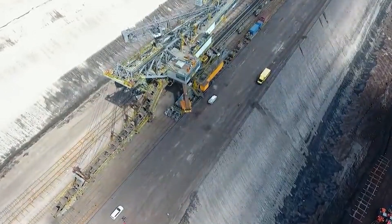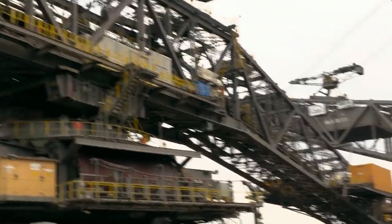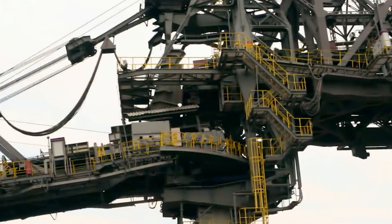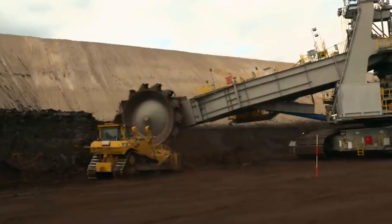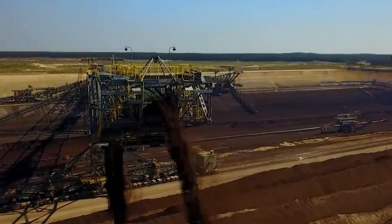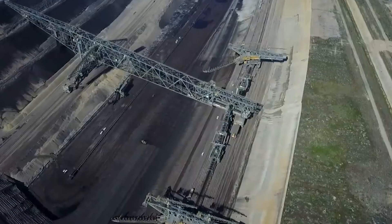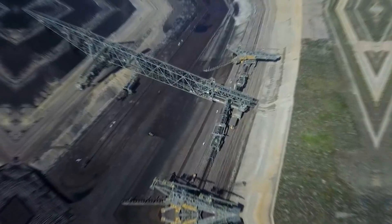Standing as proof of human ingenuity, the overburden conveyor bridge F-60 is a colossal piece of engineering designed to tackle one of the most challenging tasks in mining operations. So what exactly is the overburden conveyor bridge F-60? It's a mammoth machine used in open-pit mining, specifically designed to handle overburden — the material covering valuable minerals.